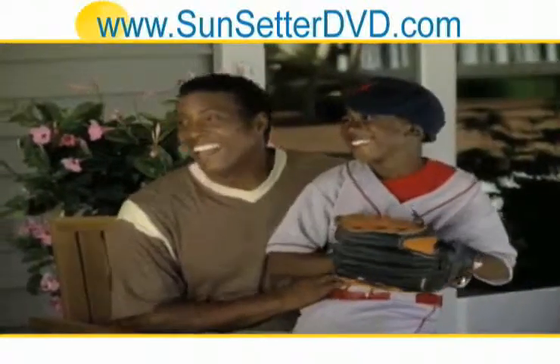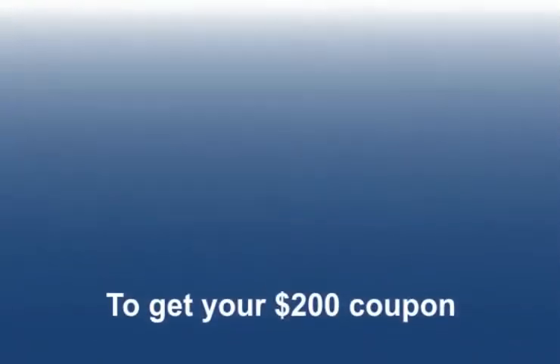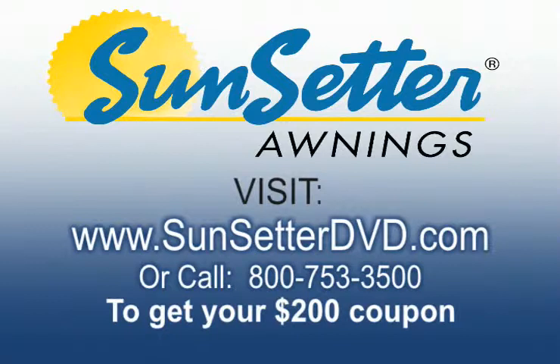Under a Sunsetter, it's always cool, yet still bright and inviting. To receive your free awning coupon, a $200 savings, visit www.sunsetterdvd.com or call 800-753-3500 now. This is a special offer, so call today.